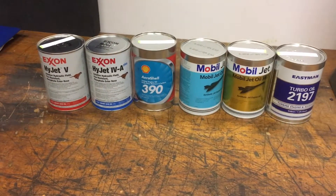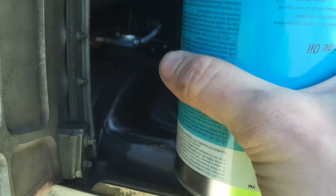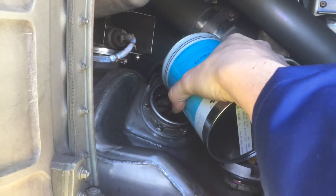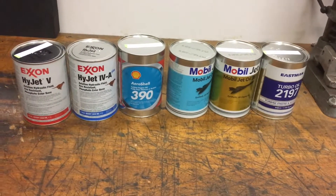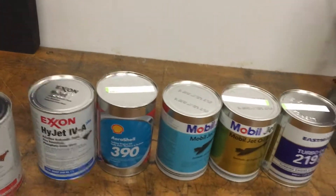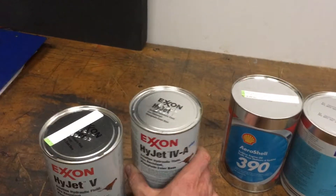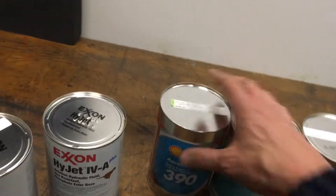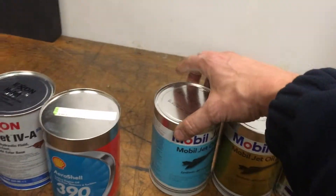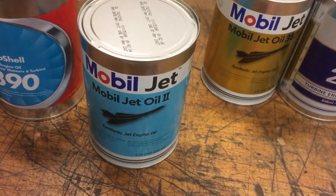In aviation we use lots of different oils and lubricants, each with their own specification and purpose. At our station we have two types of hydraulic oil: HiJet 5 and HiJet 4A, which are used in different aircraft. We have AeroShell 390 which is used in 747 APUs, and MobileJet 2 which is a very common oil in aviation.